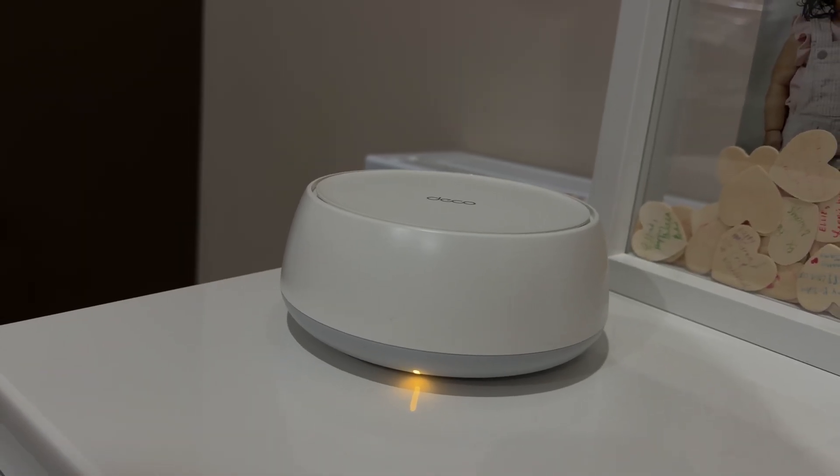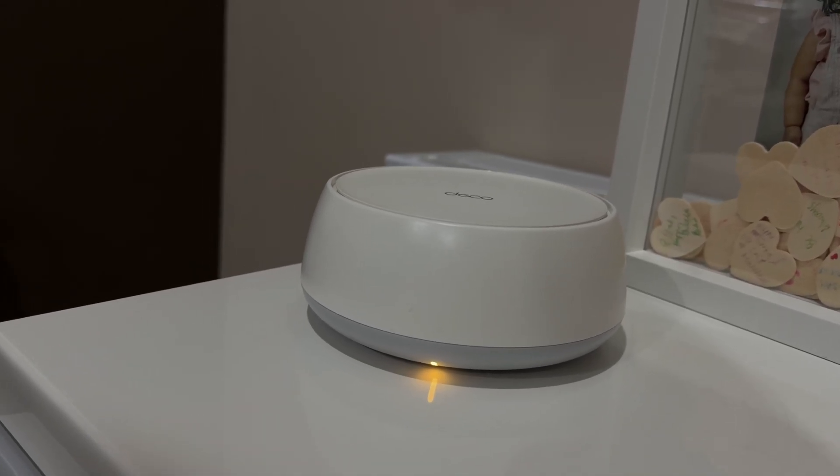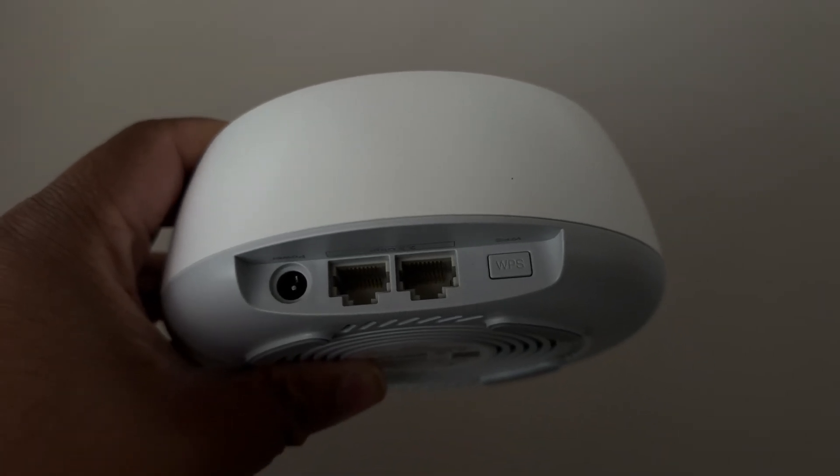If you want future-proof Wi-Fi 7 speeds, coverage for your entire home, and security built right in, the TP-Link Deco BE25 is a smart upgrade. Check the links in the description for the best pricing. Don't forget to like, subscribe, and ask me anything in the comments if you have any questions. Thanks for watching — see you in the next one. Peace!